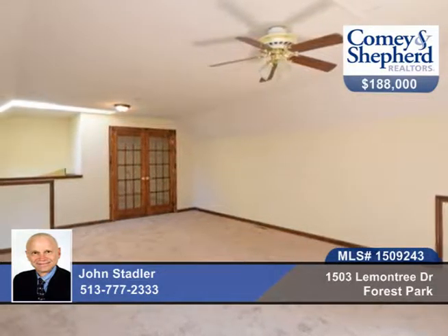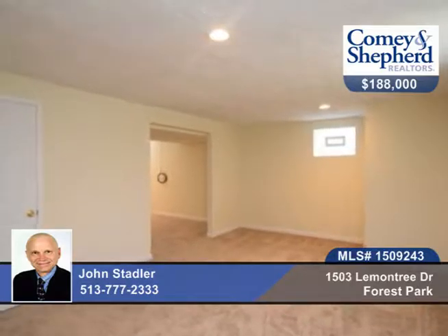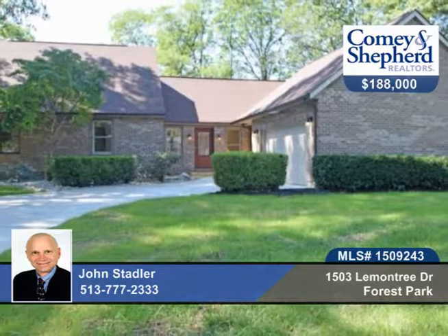Cozy up to the wood-burning fireplace in the winter or relax on your deck with a grill in the summer. Convenient to shops, highways, and schools. See this four-bedroom, two-bath home with a call to John before it's gone.